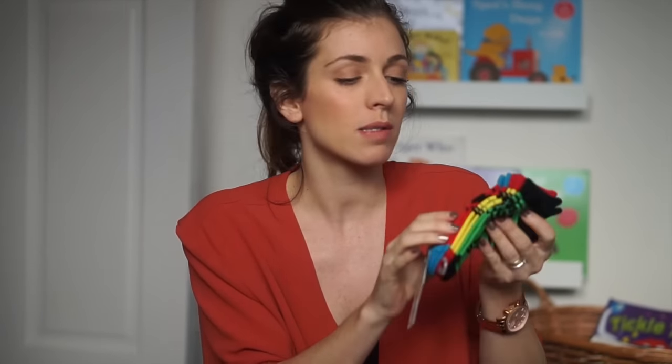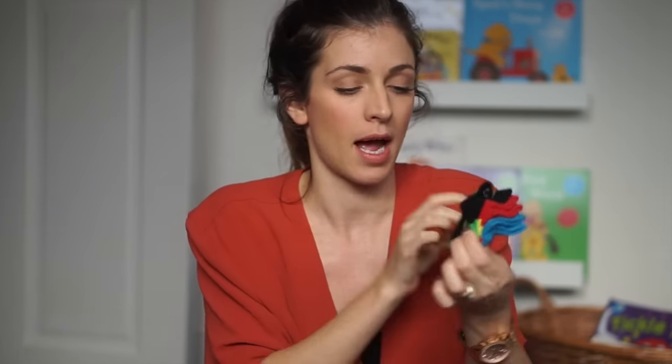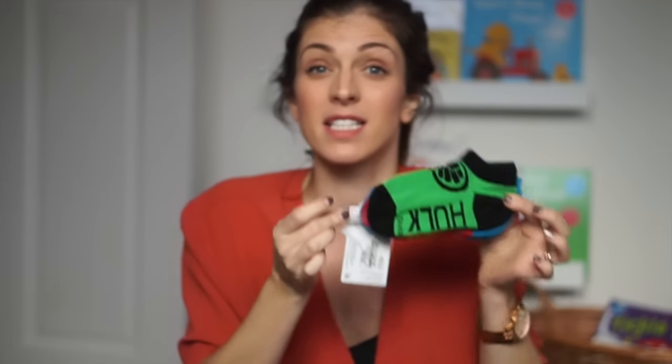And then also in socks, we've got three pairs of Marvel comic socks, because the boys are obsessed with superheroes. So we've got Spiderman, Iron Man, and the Incredible Hulk. They're more for Rhys because they're like little ankle socks and they're bigger — these are size three to six, which would probably even be too big for him.